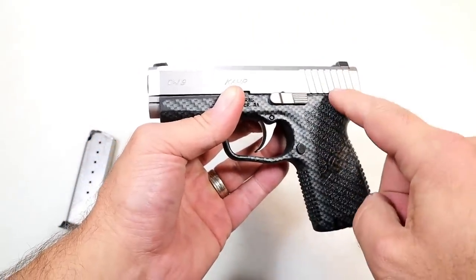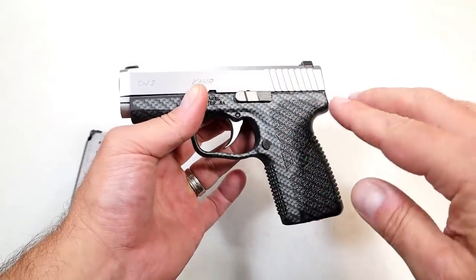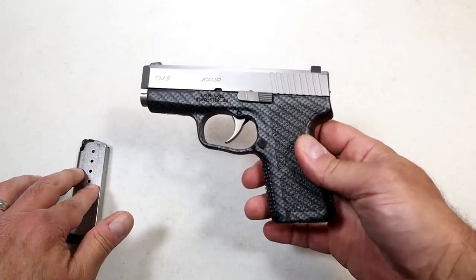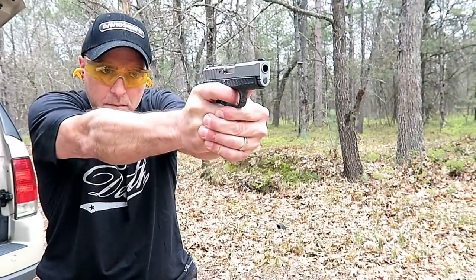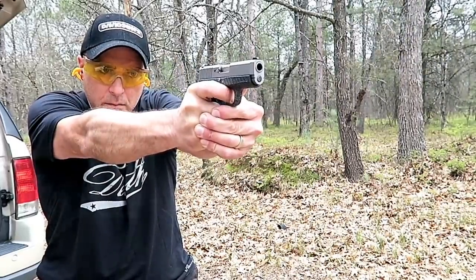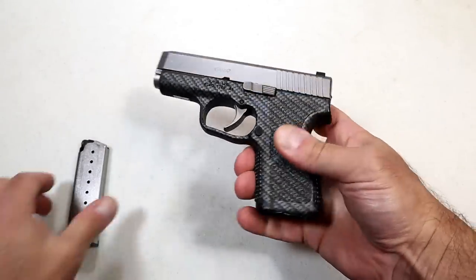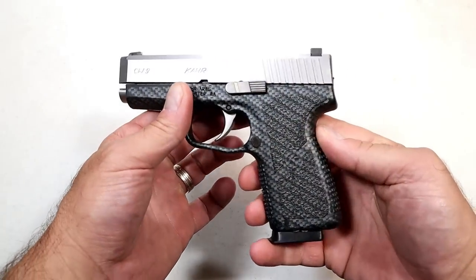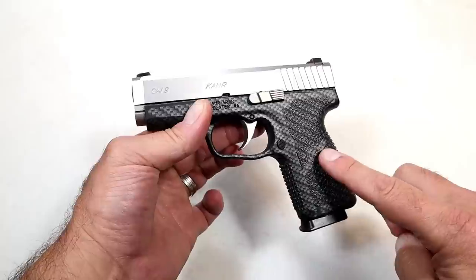The CW9, the K9, and the P9 all share the same barrel length and have holster, magazine, and trigger compatibility — they all feel the same and it's extremely accurate. I love the way this shoots — very low recoil, and a slightly heavier recoil spring cuts down on that recoil. The CW9 used to go for around $350, you're looking closer to $400 in today's market, but I've seen it for as low as $325 and I think that is a steal.